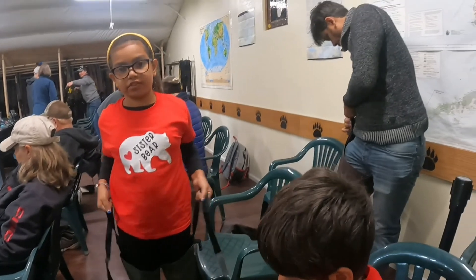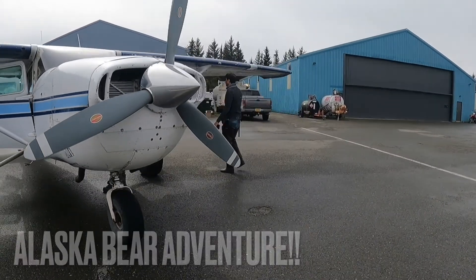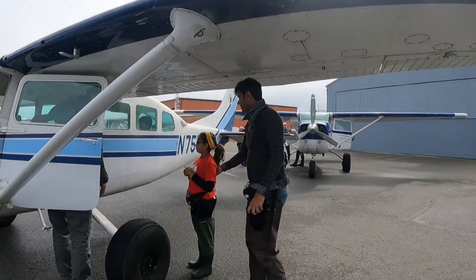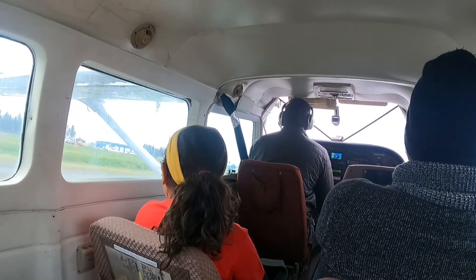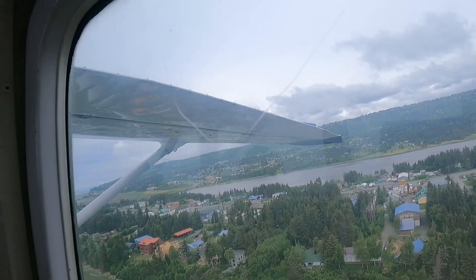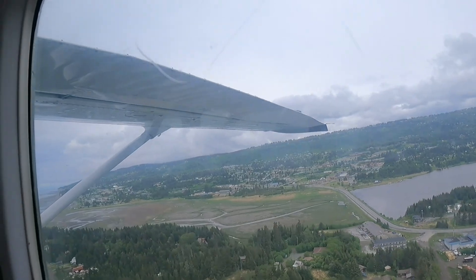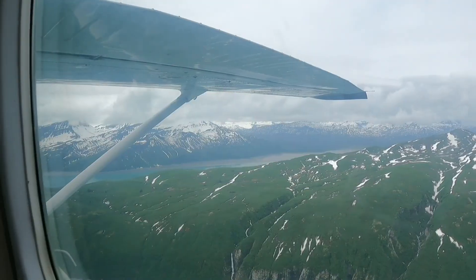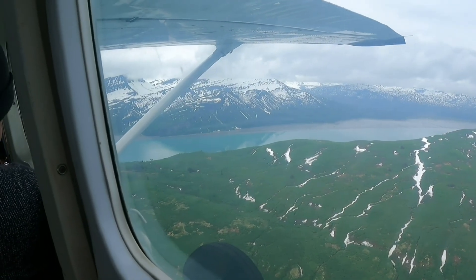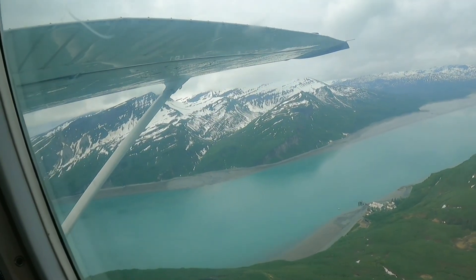We did a private tour with Alaska Bear Adventure. The tour is about five to seven hours long. It took us about 45 minutes to get to Lake Clark National Park from Homer. The park is about 3.5 million acres and it has a population of about 3,000 plus bears.